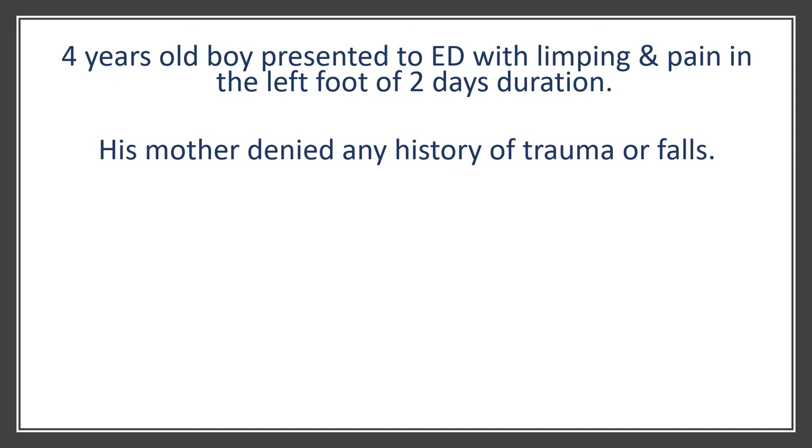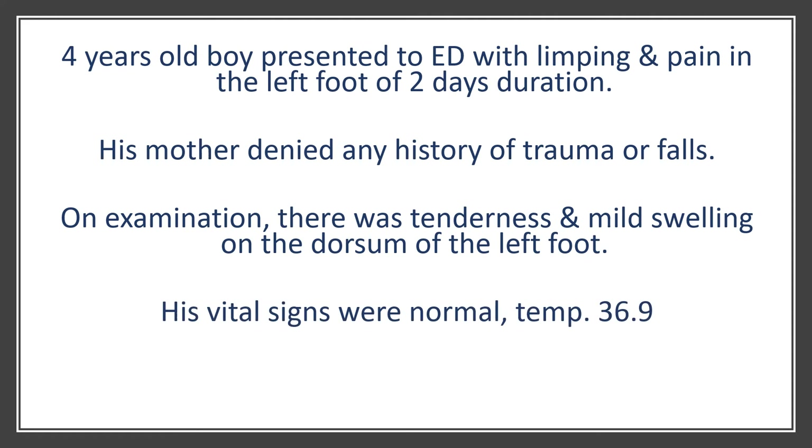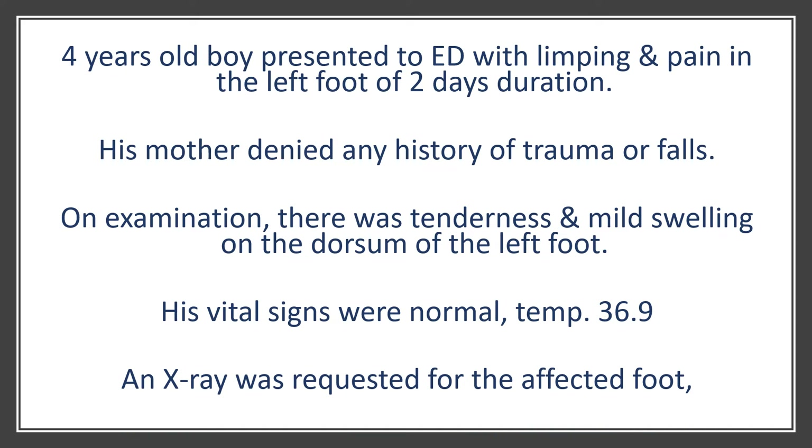His mother denied any history of trauma at all or any falls. On examination there was just mild tenderness and swelling at the back of the left foot. His vital signs were all normal, his temperature was absolutely fine, and no reported fever at any point in time. So an x-ray was requested for the affected foot, and here is the x-ray.